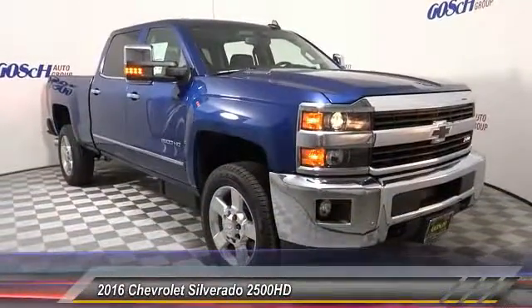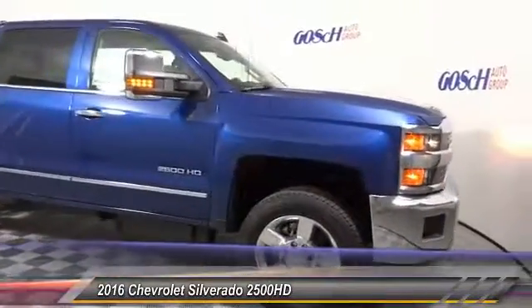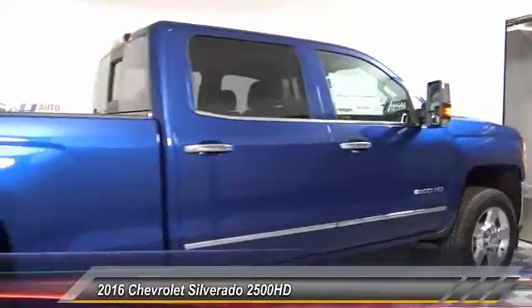2016 Silverado 2500 HD. This pickup truck pulls unlike any other and is priced below $70,000. This vehicle has less than 100 miles.